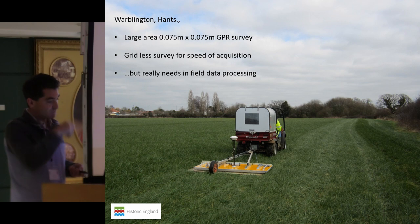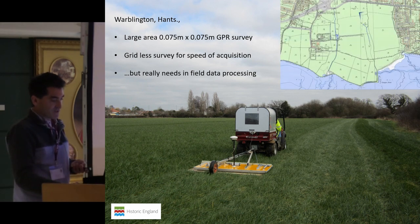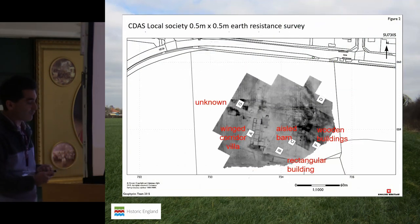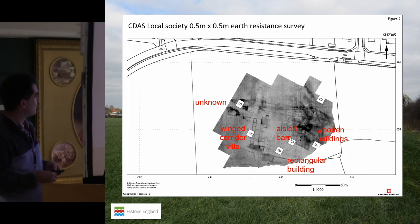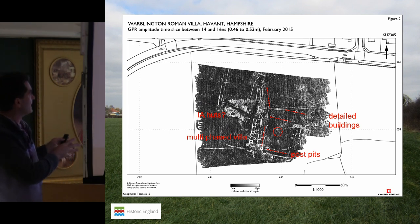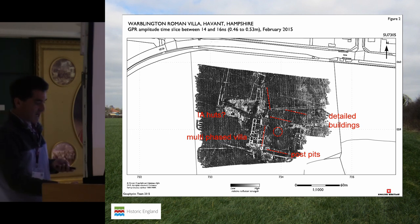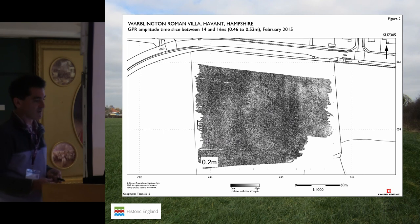One advantage of using a towed system is the speed of data collection when everything's working well. We demonstrated this at the Warblington Roman Villa near Fort Cumberland in Hampshire. This unscheduled site has had a lot of attention from the Chichester District Archaeological Society, who conducted a really good quality half-meter survey over several weeks across a couple of seasons. They were a little disappointed when we came along and produced a radar survey of about three and a half to four hectares in half a day — but it was really worth doing, because we picked up things not showing in the other techniques: lots of detail about the building, interesting post pit lines, fence lines, and what are probably timber buildings to the east of the site.